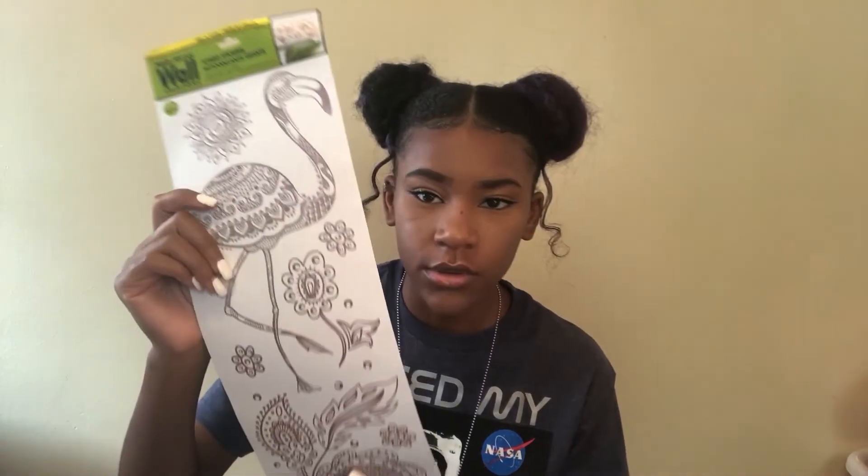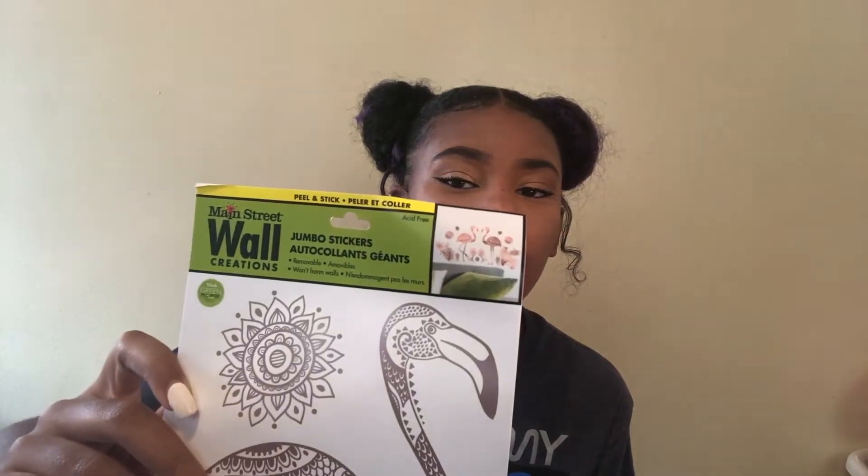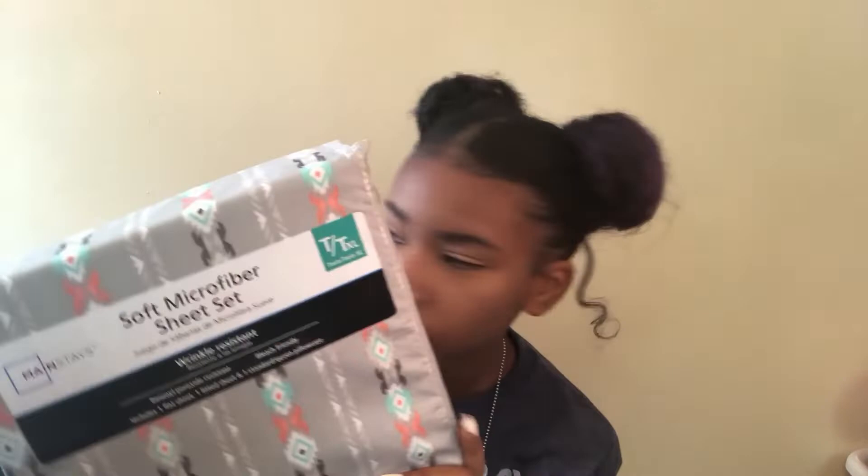From Dollar Tree I got wall decals — some donut ones, rose gold butterflies, and rose gold flamingo metallic decals. I also got this 'Go Your Own Way' stone-style decal, and a silver letter 'A' since my name is Ajalah. Then I got a sheet set from Walmart to match with my comforter.